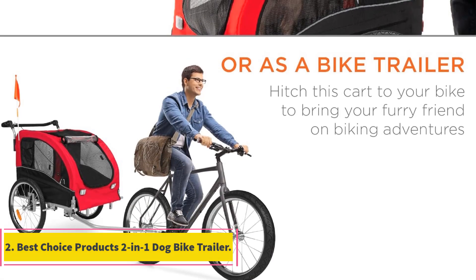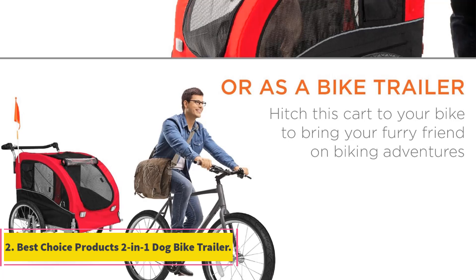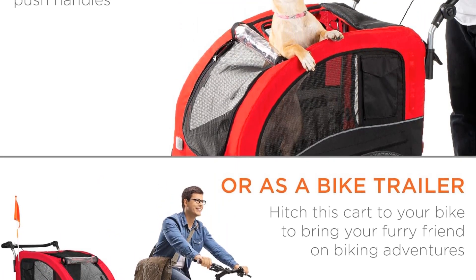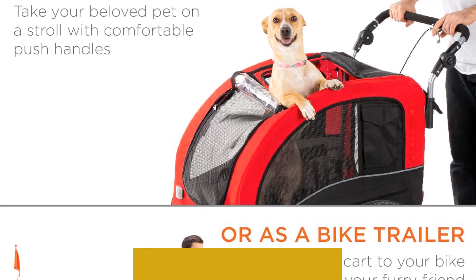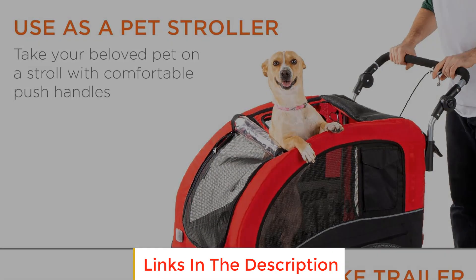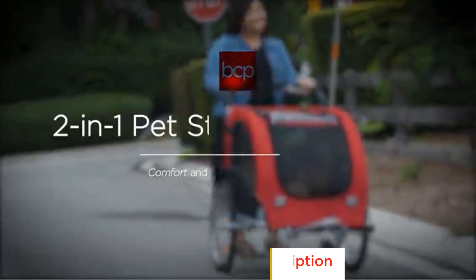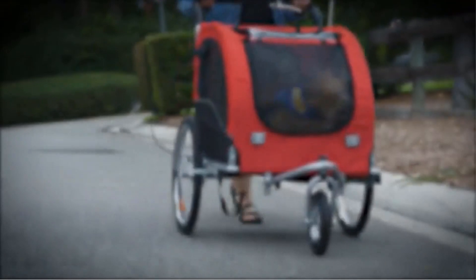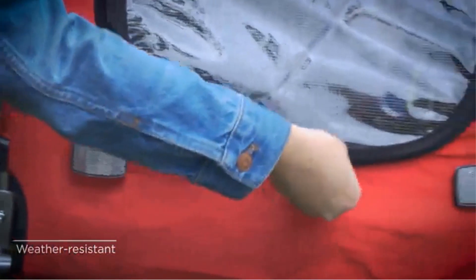Number 2: Best Choice Products 2 in One Dog Bike Trailer. The Best Choice Products 2 in One Dog Bike Trailer is a versatile pet accessory that seamlessly transitions between a pet's stroller and a bike trailer. Its 2-in-1 design allows pet owners to take their furry companions on leisurely strolls using the comfortable push handles, or alternatively it can be hitched to a bike.